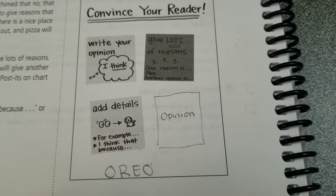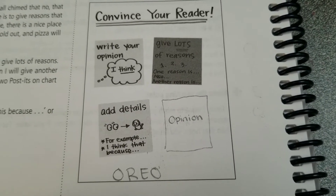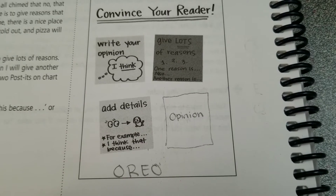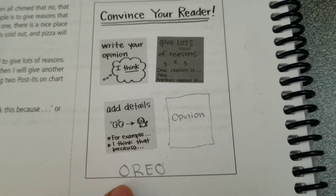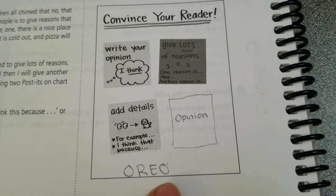Now that I've chosen my best in show, I need to convince my readers. The first thing I'm going to do is write my opinion, then give lots of reasons, add details and examples, and finally restate my opinion. Think of this as OREO: Opinion, Reasons, Examples, Opinion.